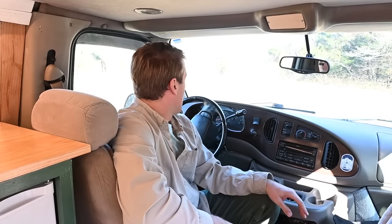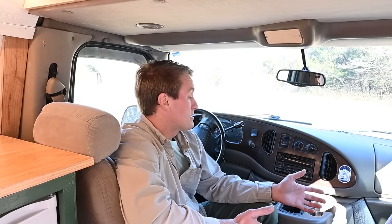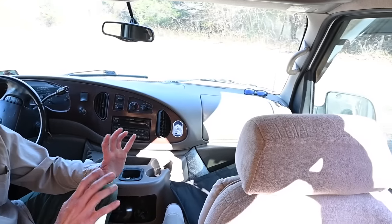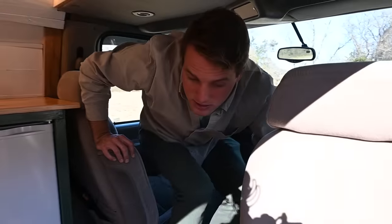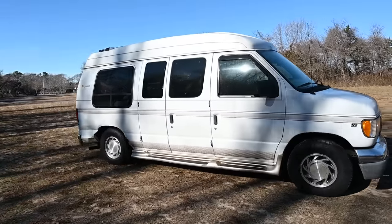This is a 2001 conversion van with a 4.6 Triton motor and 118,000 miles on it. We were getting between 18 and 20 miles per gallon on our trips, which is really great for having everything you need to live in here. We didn't tow anything but it's rated for 7,900 pounds of towing if you want to tow a car behind you. This is set up to be a boondocking camper, which is the way we always like to camp. Two other benefits: it has a full-size passenger seat, much more comfortable for driving, and it fits in any standard parking lot — it's 18 feet, just like a regular car.